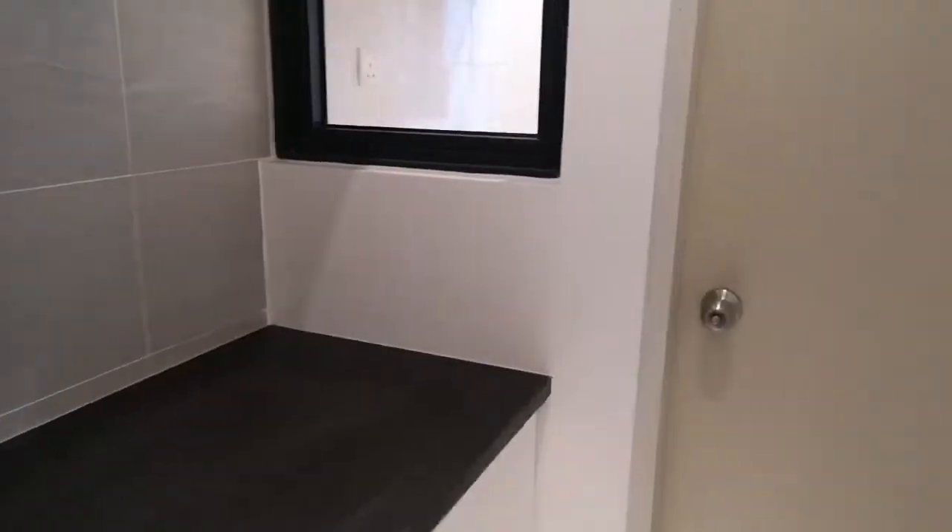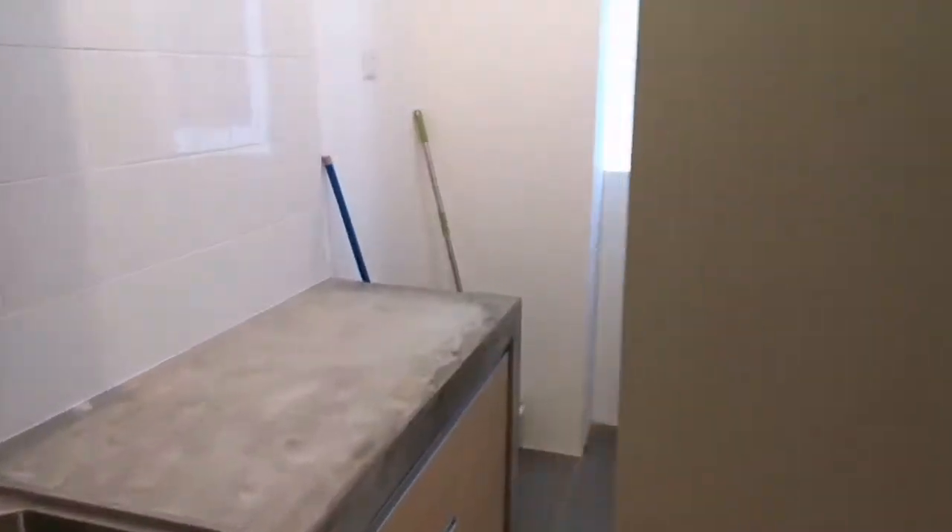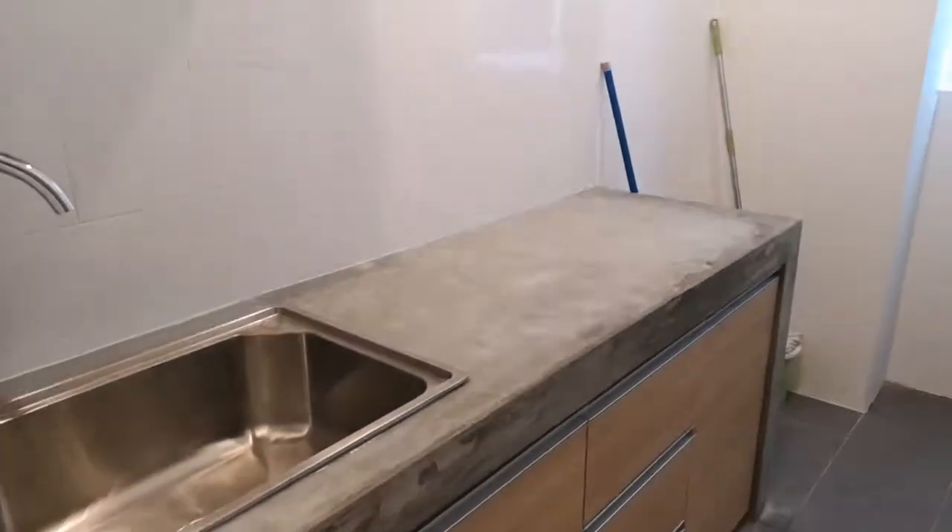The kitchen cabinet is already done. Rental is one thousand nine hundred. I'll show you the backyard — basically you can do your cooking here.